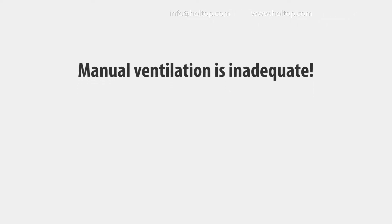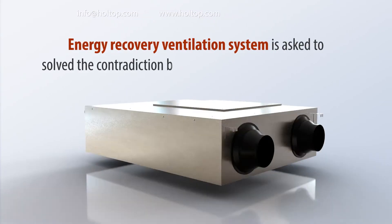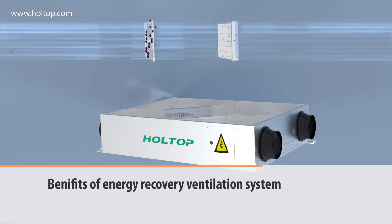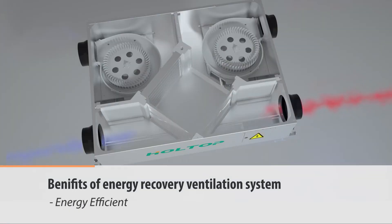Obviously, manual ventilation is inadequate. Luckily, there is a perfect solution to solve the contradiction between ventilation and energy loss — that's the energy recovery ventilation system.